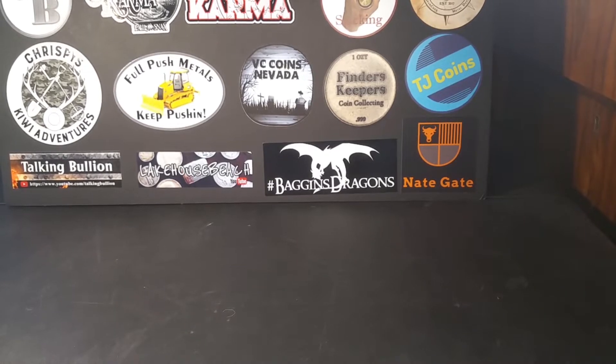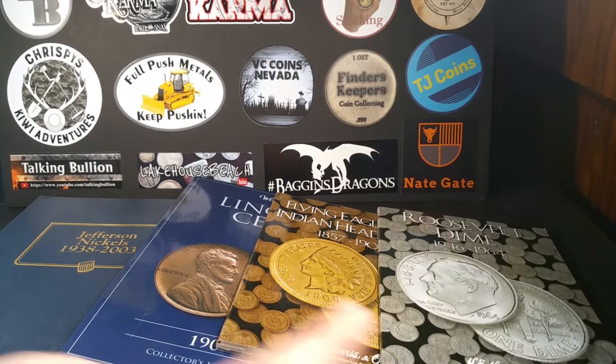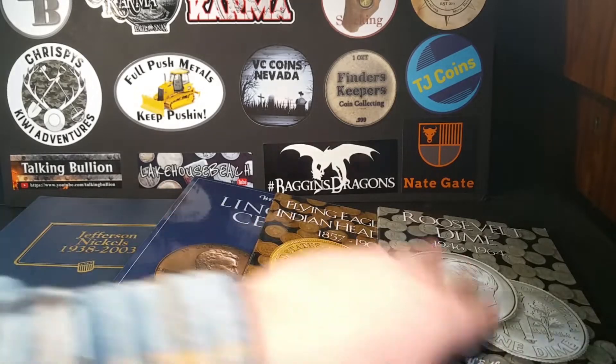Let's start out with my albums. I'll be right back. Alright, here's all my albums. We'll start from this side and work our way over.